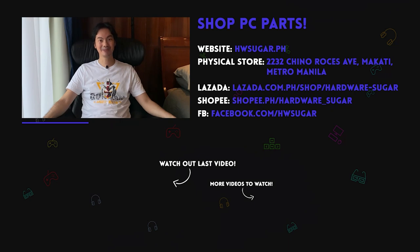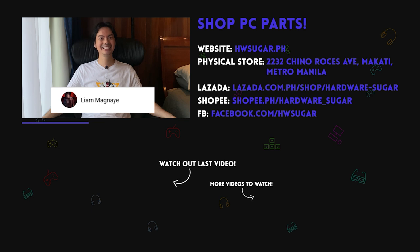Thank you to our top fans. Thank you to Leah Magnaye, Ian Meru, ITX Addict, John Ruben Ocha, Christian Espinosa, and Rafael James. Thank you for supporting the channel.